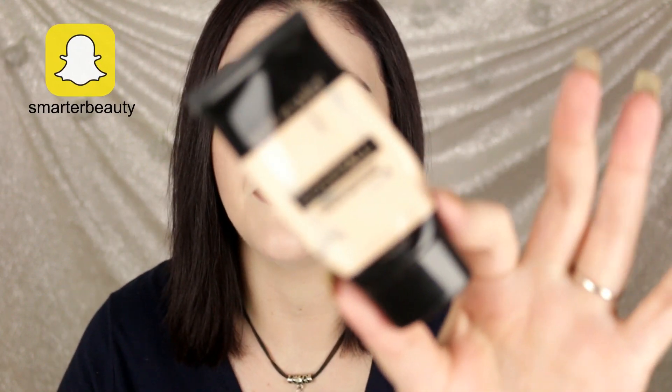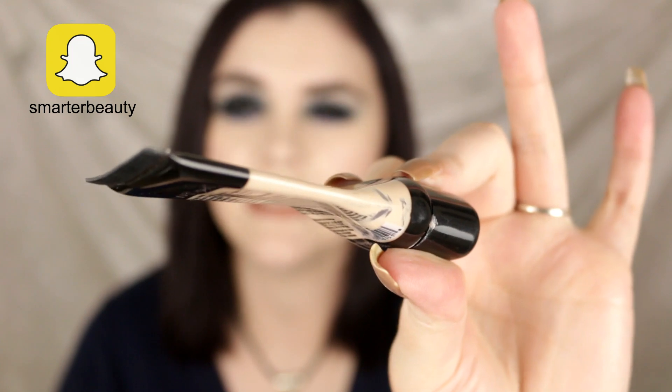We have the Wet N Wild Cover All Foundation in Fair — look at that, I squeezed out every last drop. I love this foundation. They'll probably stop selling this soon because it's older, but it's one of my favorites. It's long-wearing with a nice satin finish. The color range isn't great but this shade Fair can work in the summertime — sometimes I have to lighten it. It's a hit, an old favorite. Maybe not as easy to find now but worth checking out.